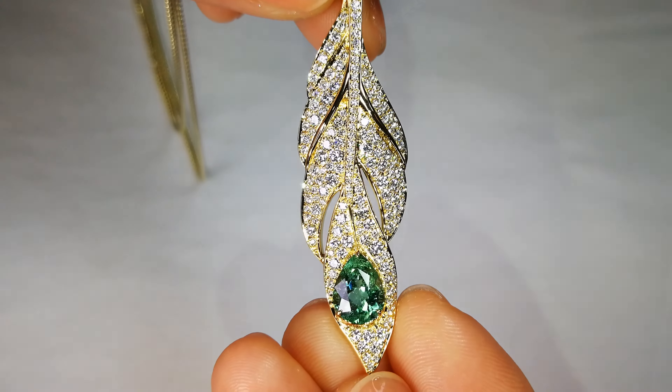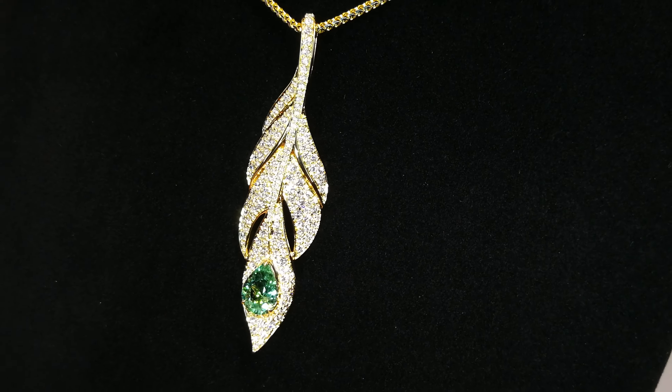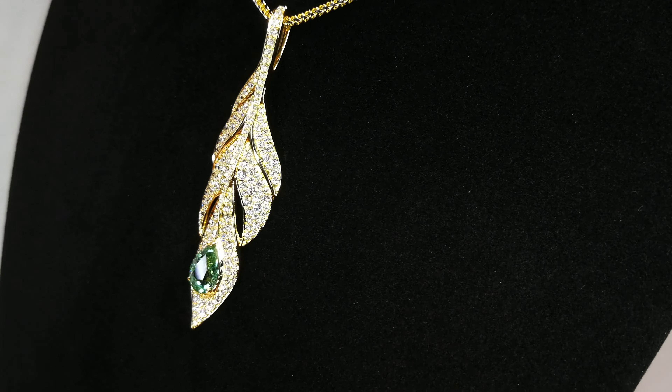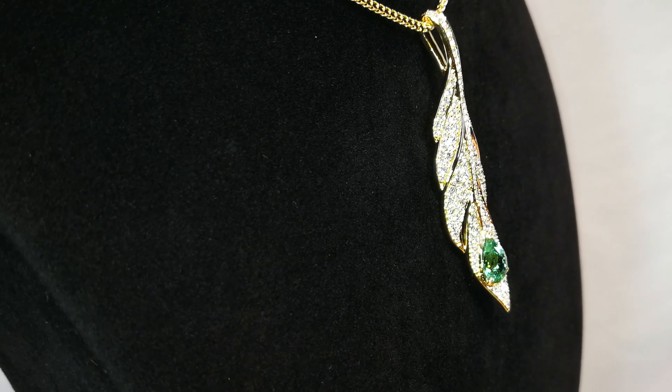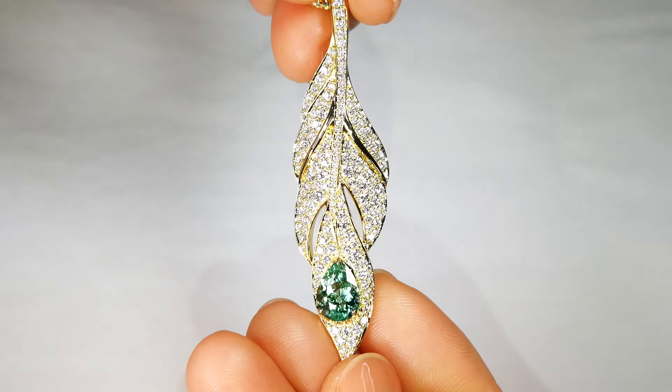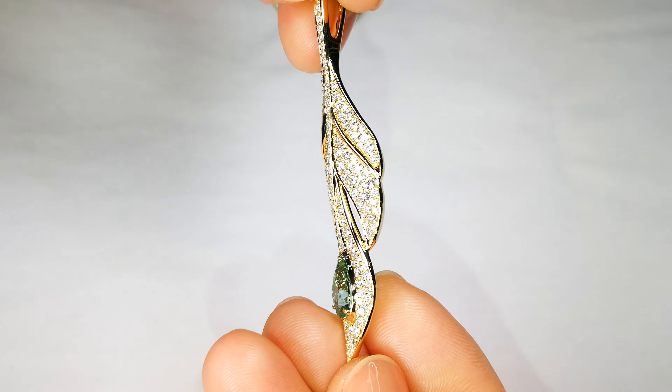The stone weighs in at 1.68 carats. It is amazing crystallization. You've also got 1.57 carats of DEF flawless diamonds in that particular pendant, and you have to understand that Cap Florence aeronautically engineers the pendant to sit on your décolletage perfectly.